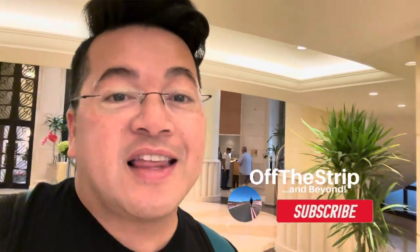Hello, my name is Alfredo and this is Off the Strip, where I introduce you to places just minutes off the Las Vegas Strip, or take you on one of my adventures. If this is your first time to my channel, please hit that subscribe button and that notification bell. More information is listed below.